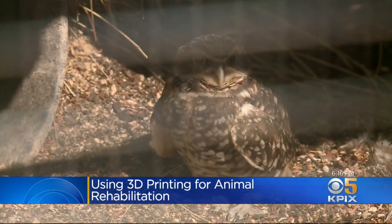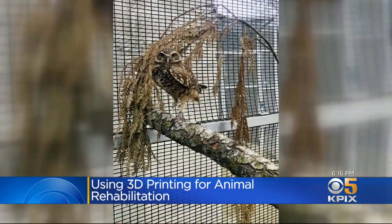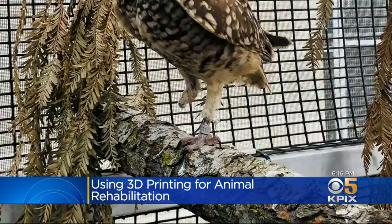This is Pueyo. At nine years old, she's considered a senior citizen among burrowing owls. She came here in February after her leg was broken, and eventually it withered and fell off. For an animal out in the wild, that's a death sentence injury.